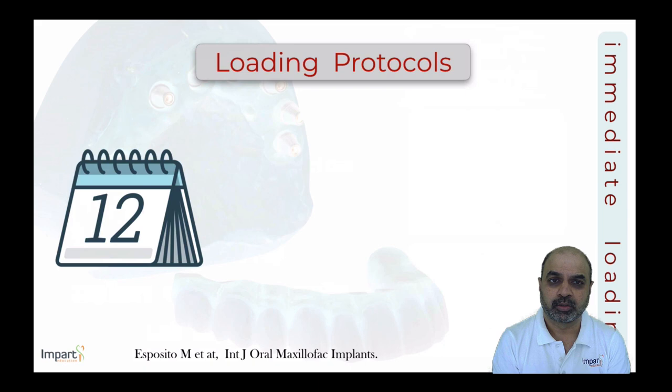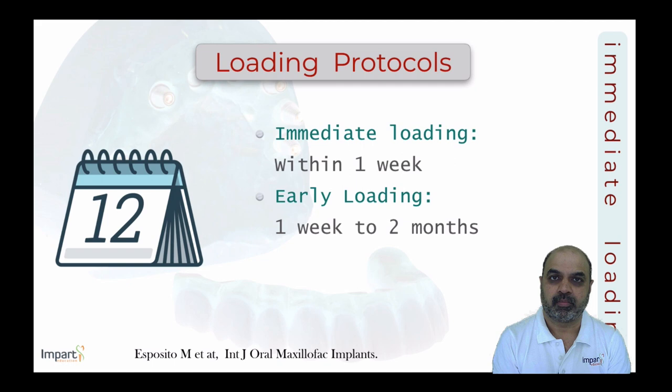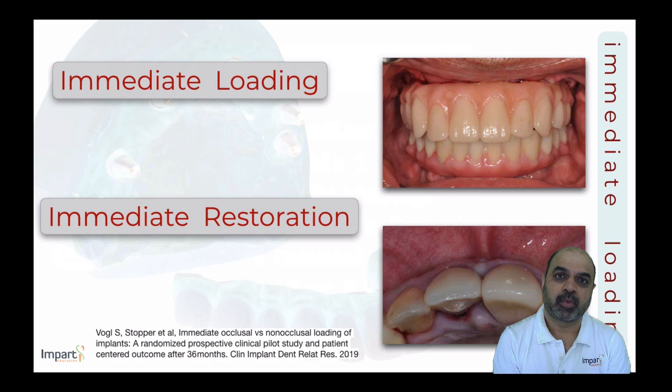First, let's understand the different loading protocols in implant dentistry. Immediate loading is defined as a restoration fixed over implants within one week of implant placement. Early loading occurs between one week and two months after placement. Conventional healing means placing a restoration over the implant any time after two months. This is the most widely accepted classification.